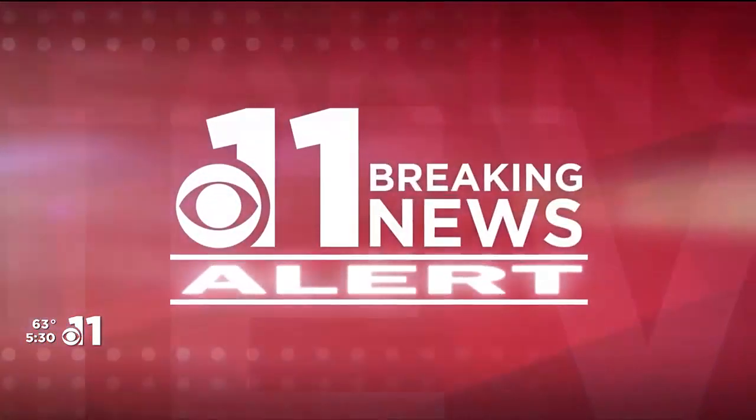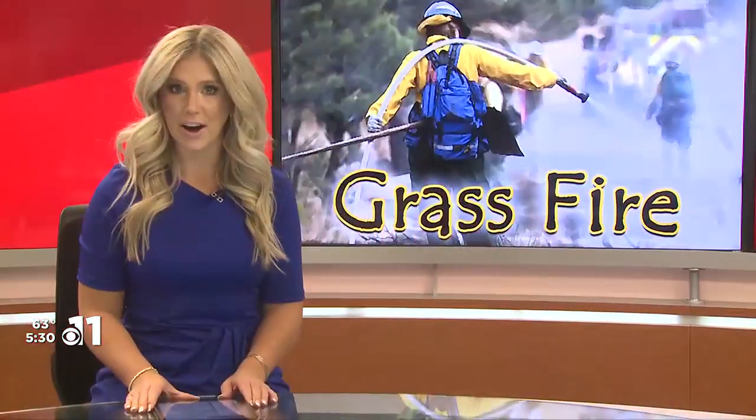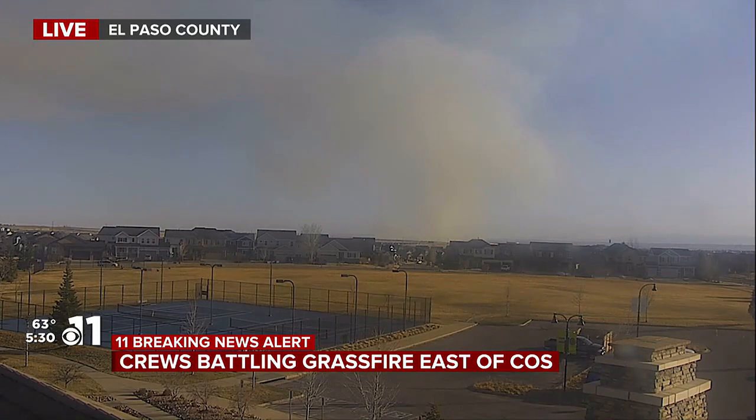We start right away with this breaking news alert. Firefighters are working to put out several grass fires in eastern Colorado Springs. Many of you have called our newsroom about it. Here's a live look at that scene right now. This is near Mark Shuffel and Drennan Road, just east of the Colorado Springs Airport. South Mark Shuffel Road is closed in both directions.